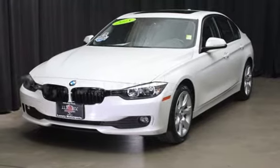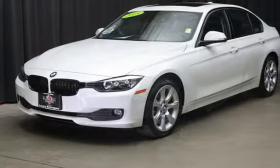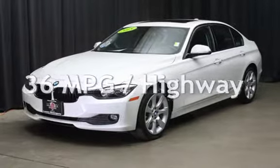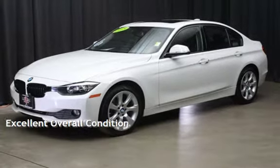This BMW is a great value with less than 25,000 miles on the odometer. Estimated fuel economy for this vehicle is 24 miles per gallon in the city and 36 miles per gallon on the highway. This vehicle is in excellent overall condition.